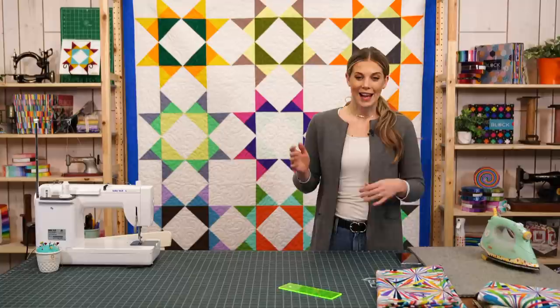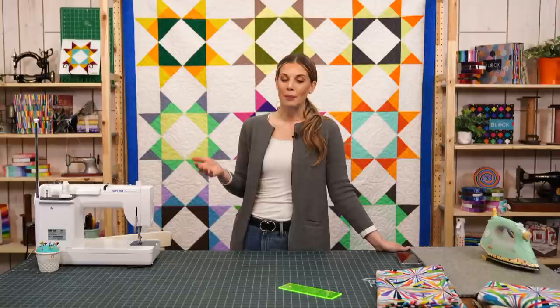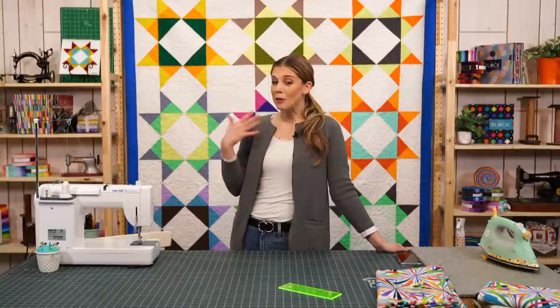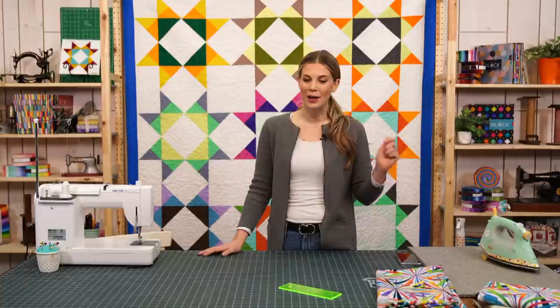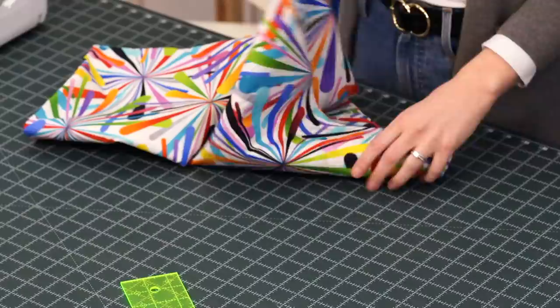We have a really fun project today. Liz and I were talking about how there are so many awesome 108-inch wide backings now — lots of really cute prints and patterns from different manufacturers. It's nice to know it's an option for a beautiful quilt backing, but it can also be useful for other projects around the house. So we decided to turn our 108-inch backing into an awesome shower curtain. You could also make traditional curtains as well.